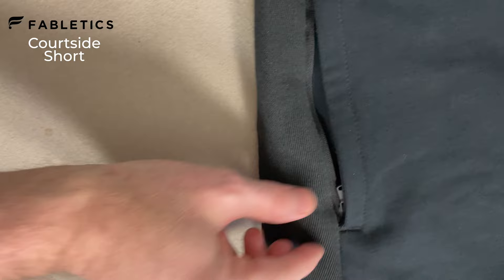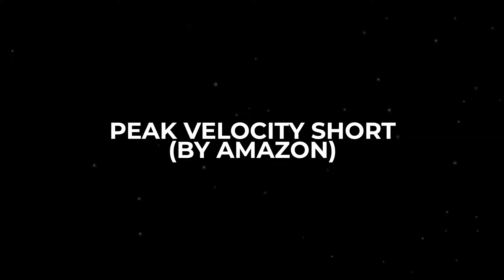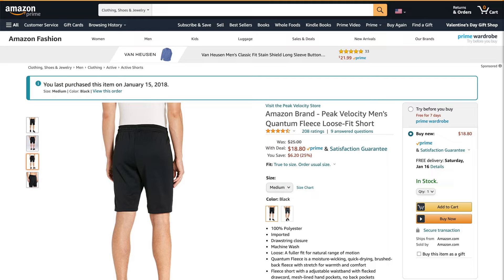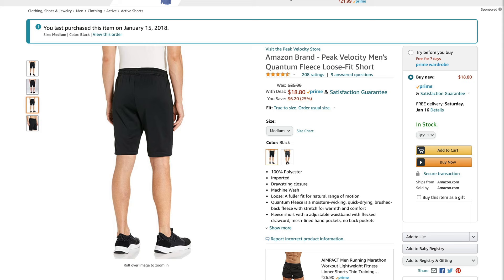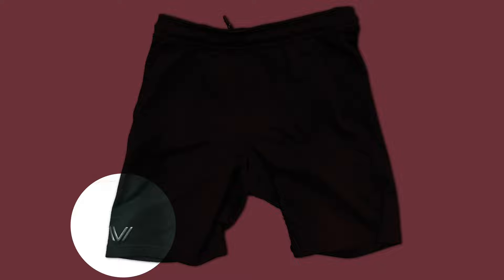The best all-around value work from home short is the Peak Velocity short. This Amazon brand was really surprising to me — I bought them for about $25 on a whim a couple years ago, and they turned out to be awesome. They're currently on sale for less than $19. They have what they call quantum fleece — a cheesy name, I know — they're 100% polyester but still feel nice and warm. The only thing we don't like is a pretty large logo, a 'V' on the front. But for $18, these are really good shorts and you can't go wrong.